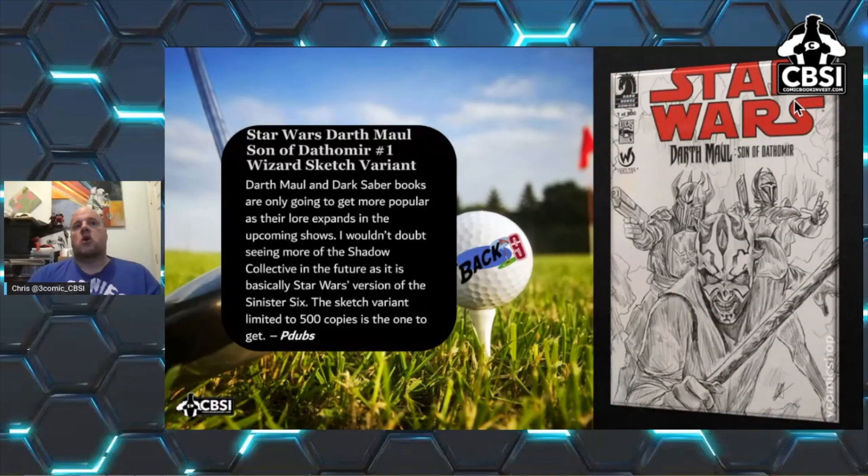Second, we have Star Wars: Darth Maul, Son of Dathomir #1 — the Wizard sketch variant. Saber books are only going to get more popular as their lore expands with the coming show. The Shadow Collective is basically the Star Wars version of the Sinister Six. This sketch variant is limited to 500 copies. That's from Paul, or P-Dubs, who does Tales from the Flip Side and contributes to the Back Nine. This is his pick for a 9.8 over $500 with a lot of potential to grow.